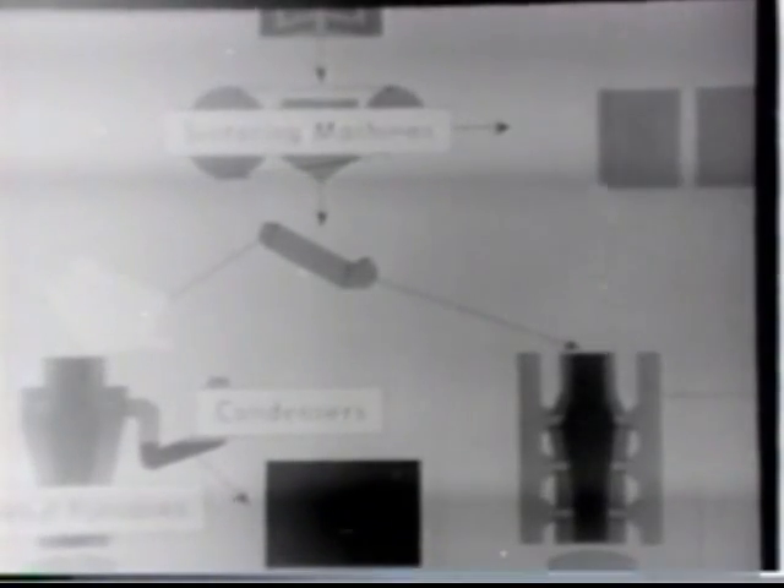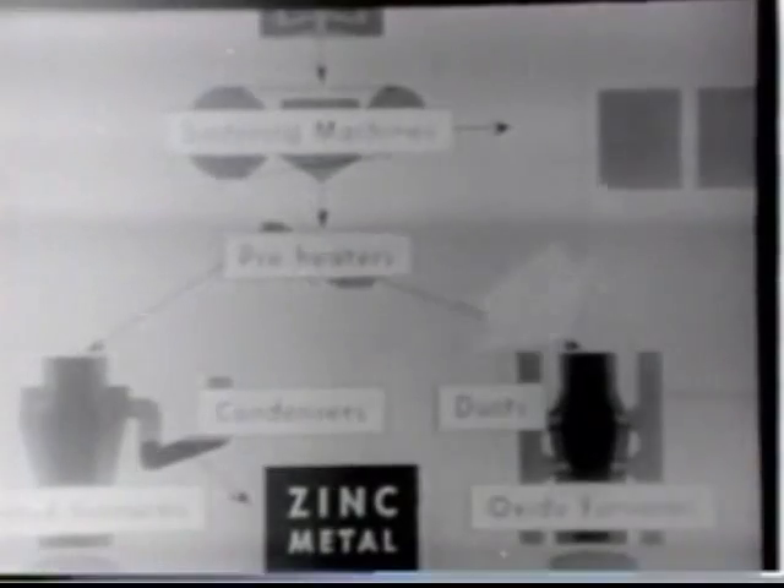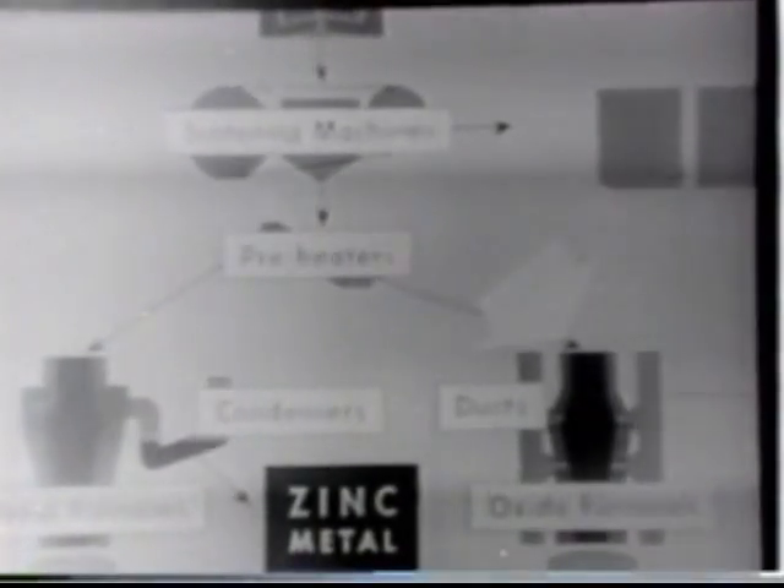The sinter, containing about 59% zinc, after being mixed with coal, is taken to the electric furnaces where the zinc is driven off. From some of the furnaces, the vapor passes through condensing and the product is zinc metal. But from other furnaces, the vapor is oxidized and passes to the bag house, where it is collected as zinc oxide.